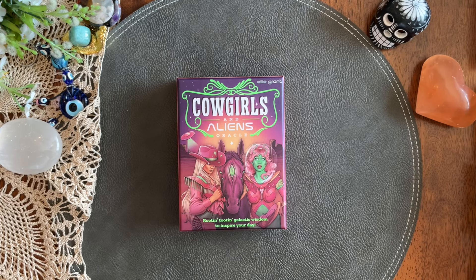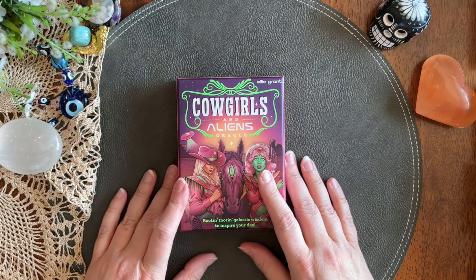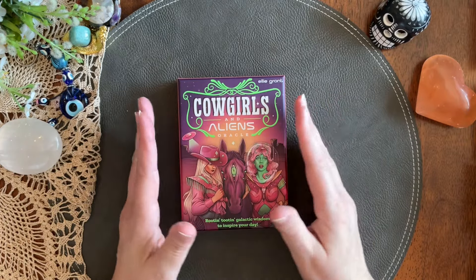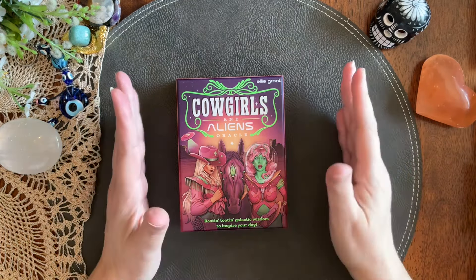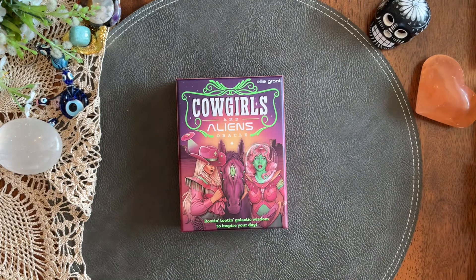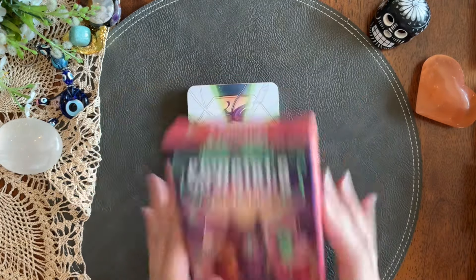A couple of the decks that were suggested to me I don't own, and I thought, oh, I'm gonna have to pick up these new decks. I immediately stopped myself — I'm trying to break that habit of needing to have everything. So I said, no, Keri, you're not buying a single thing. You have plenty of decks to choose from, and I pulled out several different decks here that we are going to look at today.